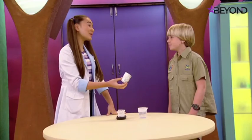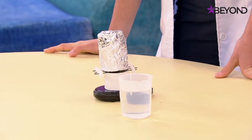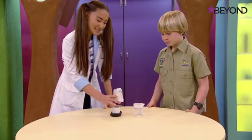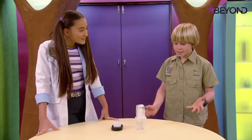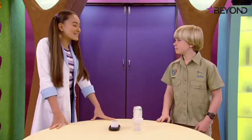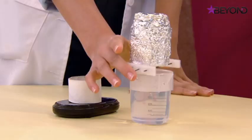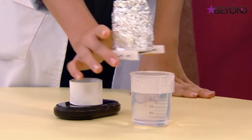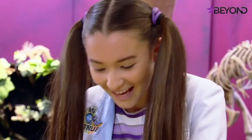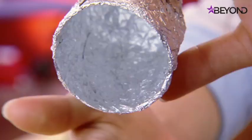To test this, a plain foil cup represents a nose like ours. It's weighed at 3.40 grams, then placed on top of a beaker of hot water so steam can collect inside it through condensation. After waiting for condensation to form, it weighs 3.83 grams - a gain of 0.43 grams from the steam condensing inside. The inside of the cup is very wet.